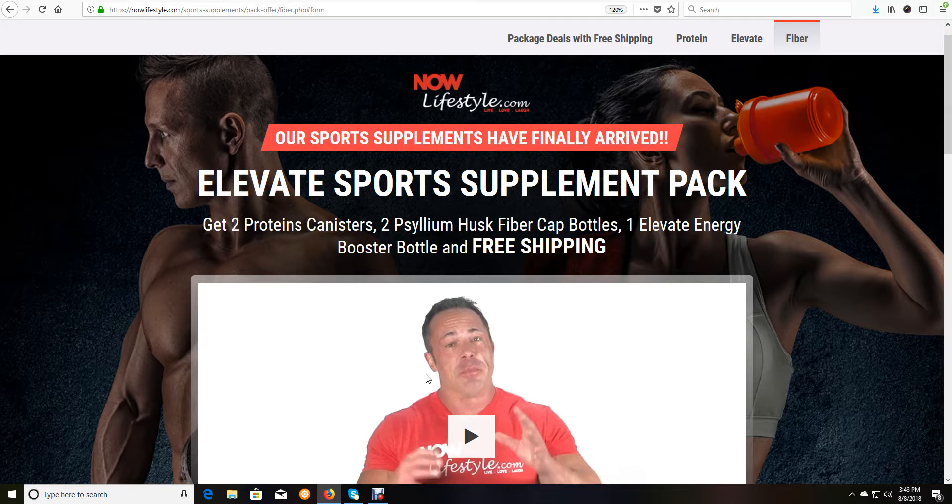It was getting really bad. I've always been into nutritional supplements because of how they can help you feel better and maintain your health, especially given how depleted food is nowadays from the nutrition it once had. One of the biggest things people do not get in their diet anymore is fiber, because hardly anybody gets the recommended daily servings of fruits and vegetables, and our breads nowadays are really lacking in fiber.